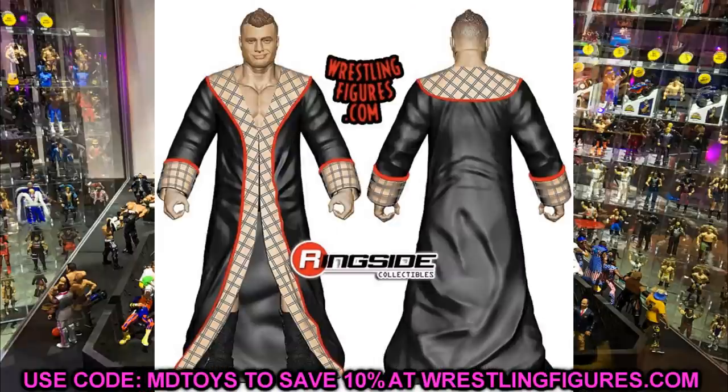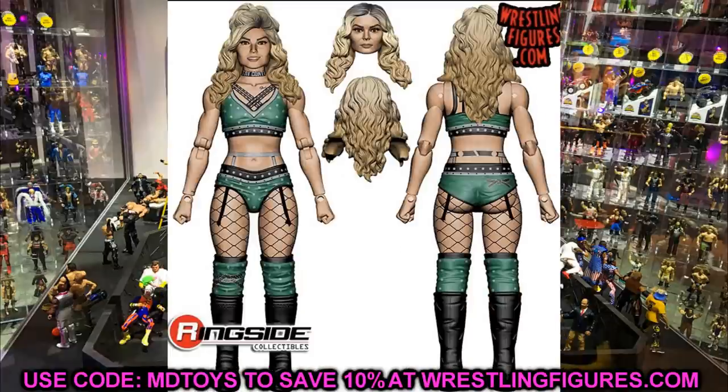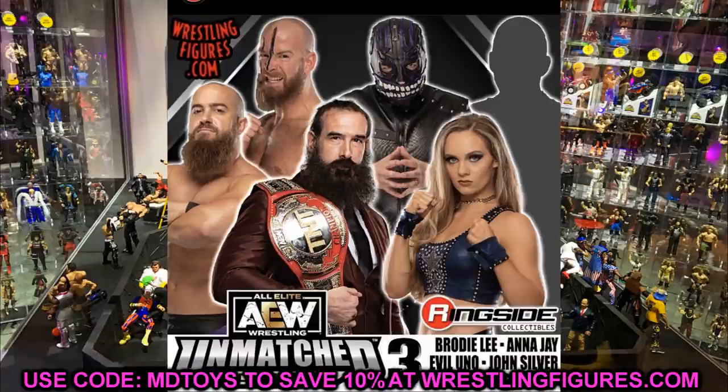So Unmatched Series 2 is going to be: Sting, MJF, Santana, Ortiz, Wardlow, and Tay Conti. There may also be a mystery figure — I think that's actually Series 3 — so we'll dive into that right now.